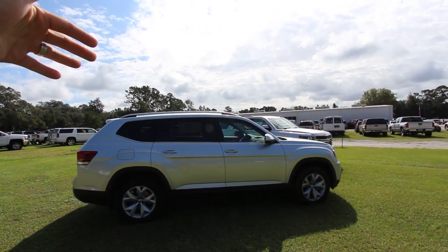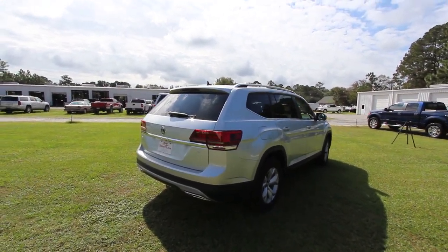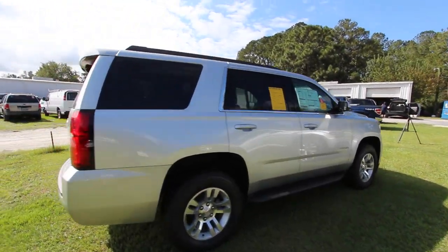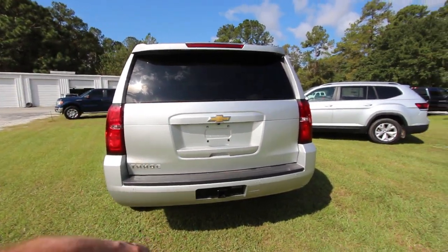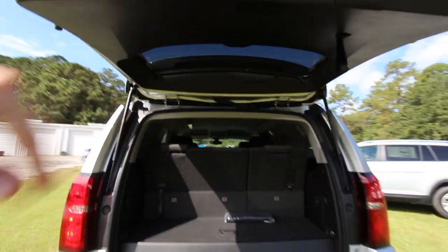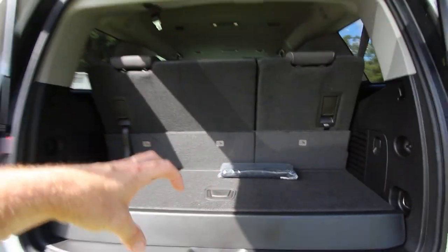I'm glad Volkswagen has brought a full-size SUV to the marketplace with third-row seats, nice height, and wide dimensions — the biggest they've ever made. The Tahoe already comes with the tow package on the back; the Atlas does not — that's something you have to add at the VW dealership. On the LS Tahoe, you're not going to get a power tailgate, but you will on the Atlas.